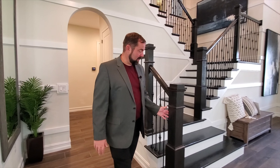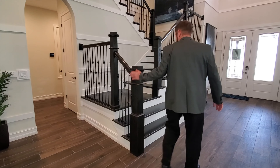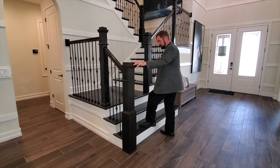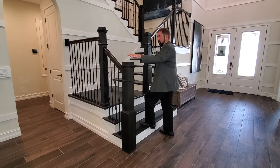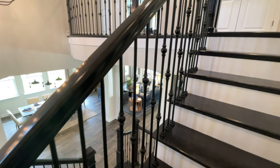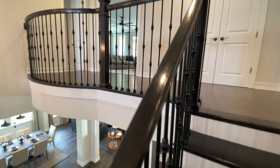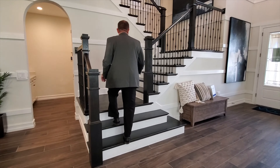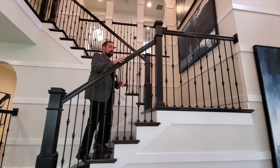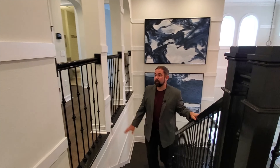Before heading upstairs, let me talk about these stairs. They have really nice upgraded staircases transitioning from ceramic tile on the floor to wood stairs going up, with wood railings and metal spindles all the way up — absolutely beautiful. Let's head up and I'll show you the loft and all the bedrooms on the second floor.